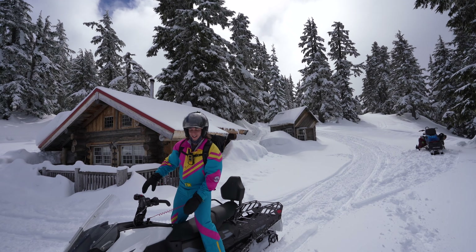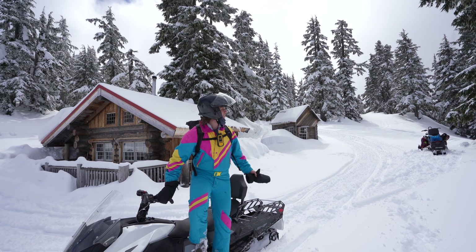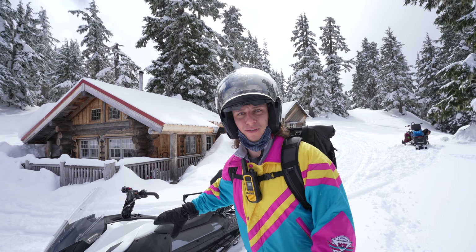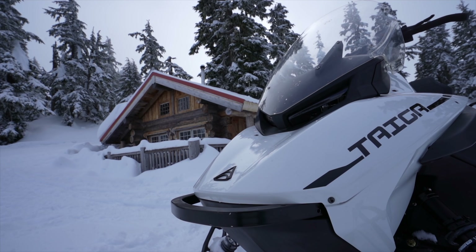You hear that? It's electric. This is the Taiga Nomad. Welcome to Whistler — isn't it beautiful up here? Welcome to the channel Downy Live, I'm Mike, and today we're doing a little preview of the prototype of the new, first-ever electric snowmobiles by Taiga.